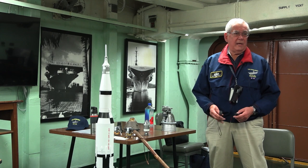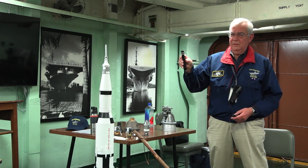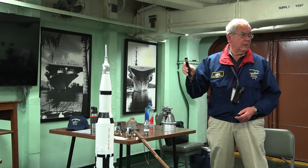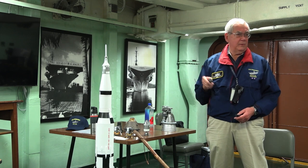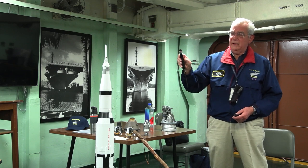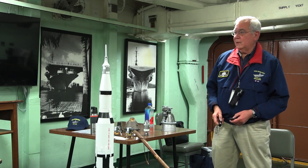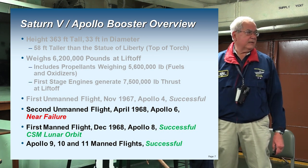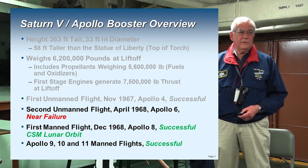One thing you may have noticed when it was lifting off the pad — you may have seen it go a little bit to one side. That's by design because they wanted to move the Saturn away from the tower in case one of those swing arms did not fold away properly. They didn't want the swing arm to cause a failure of the whole liftoff. So they deliberately pitched it over and then let it go up to avoid the swing arms.